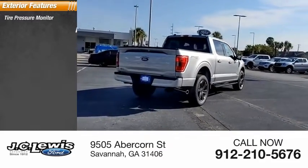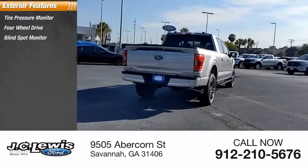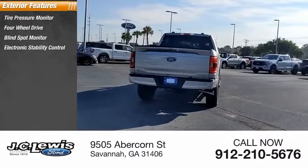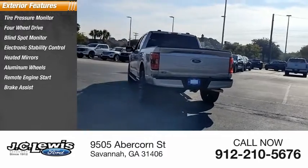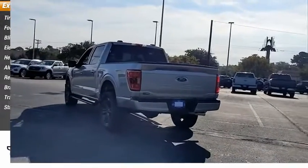Tire pressure monitor, four-wheel drive, blind spot monitor, electronic stability control, heated mirrors, aluminum wheels, remote engine start, brake assist, traction control, stability control.